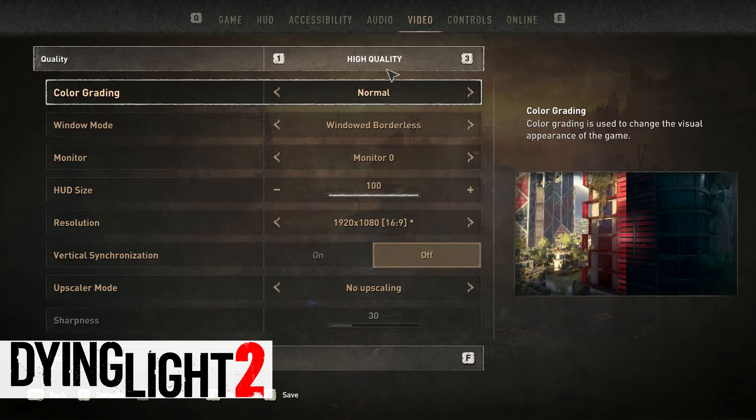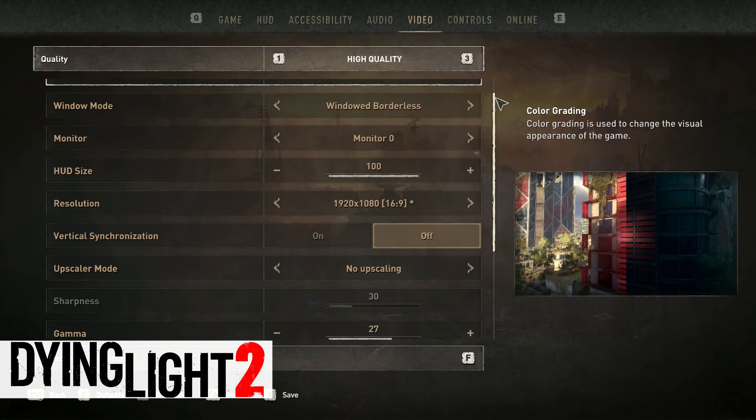Dying Light 2 runs great using the high preset. The frame rate stays above 80s most of the time.